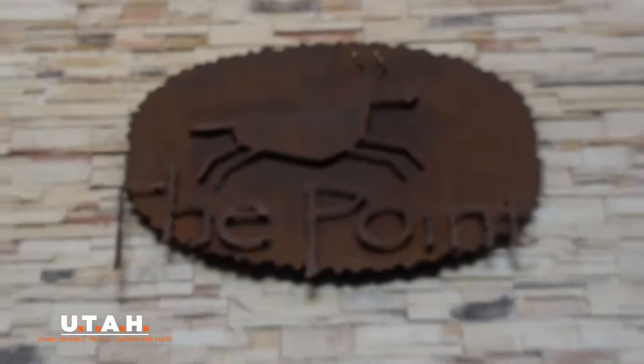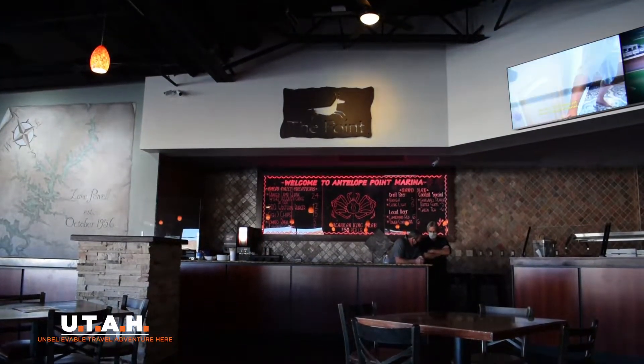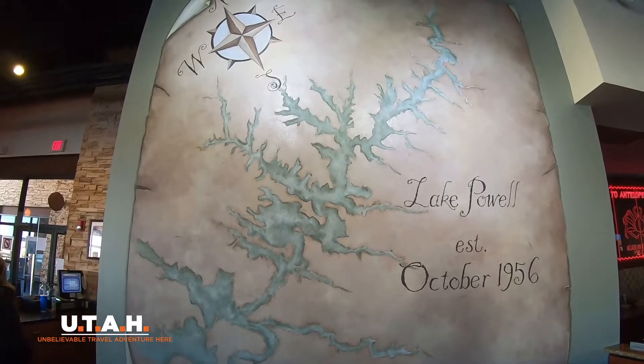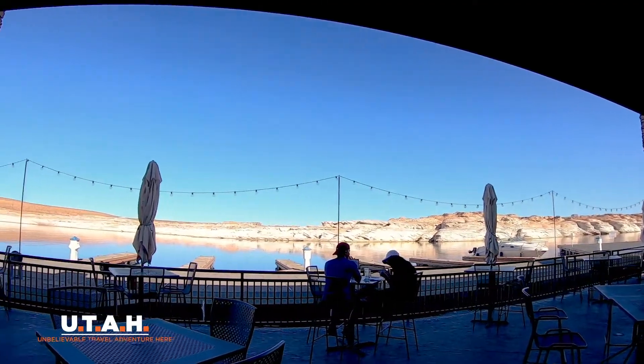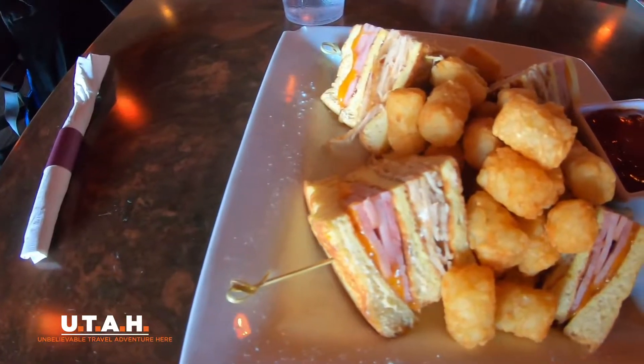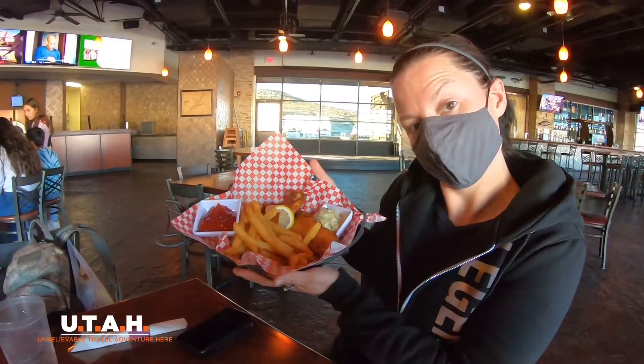Next up we're going to have lunch at The Point, which is Antelope Point's main central section. They've got a full restaurant and a full shop there too, and we're going to show you both of them. The Point serves up tasty food with a really wide selection. I had the Monte Cristo sandwich and Emily had the fish and chips.